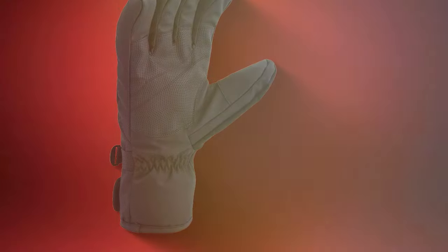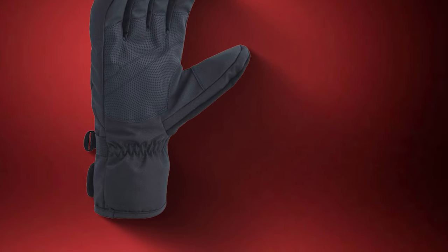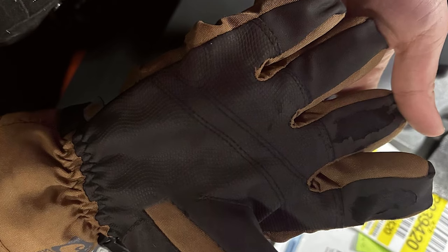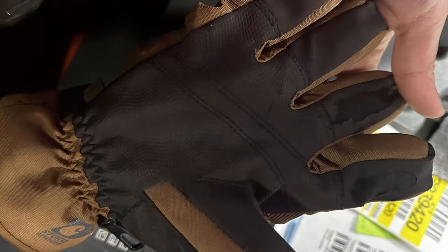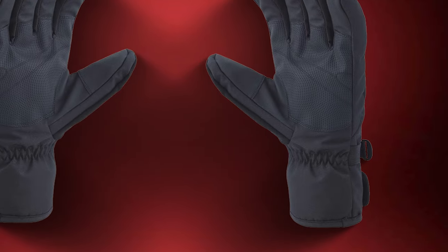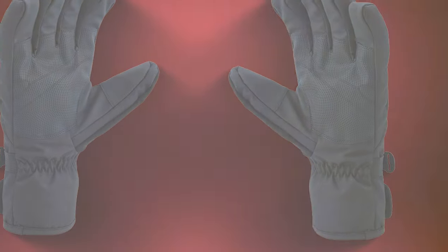In summary, the Carhartt Men's Waterproof Breathable Insulated Glove is the go-to choice for individuals who need versatile and reliable winter gloves that can handle a variety of activities in different weather conditions. Get ready to enjoy both comfort and performance with these gloves.